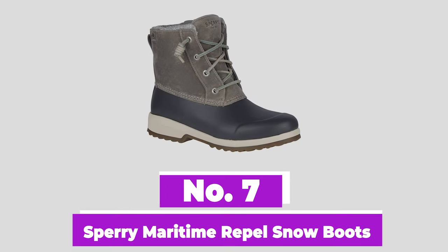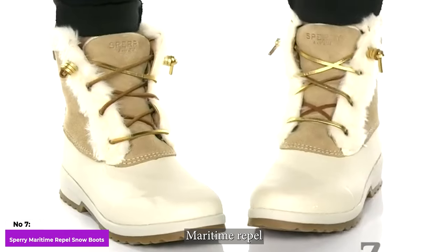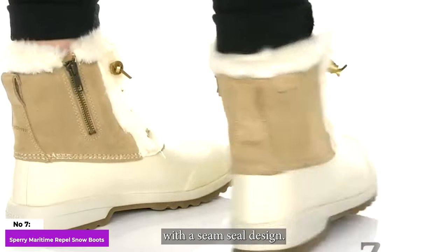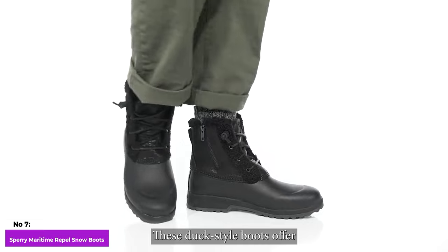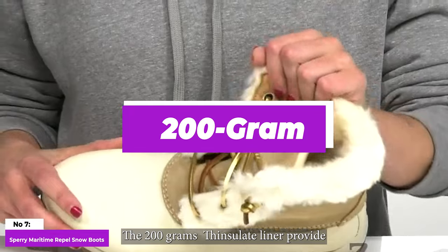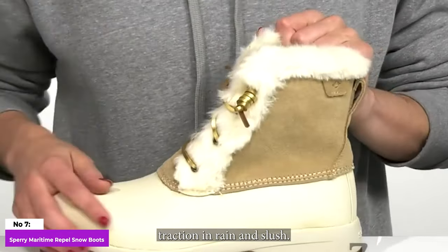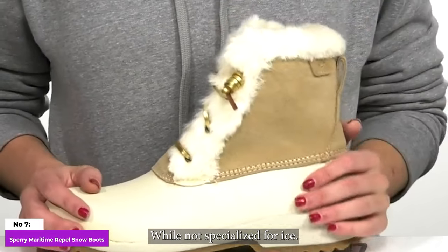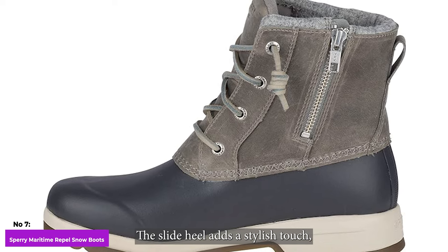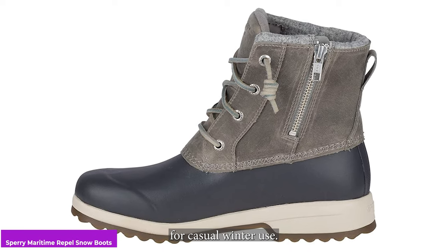Number 7: Sperry Maritime Repel Snow Boots. Consider the Sperry Maritime Repel Snow Boots for a versatile and affordable winter option. With a seam-sealed design, these duck-style boots offer excellent waterproofing for cold and snowy conditions. The 200-gram Thinsulate liner provides sufficient insulation for short walks, and they boast good traction in rain and slush. While not specialized for ice, they perform reasonably well. The slight heel adds a stylish touch, making them a durable, functional, and stylish choice for casual winter use.